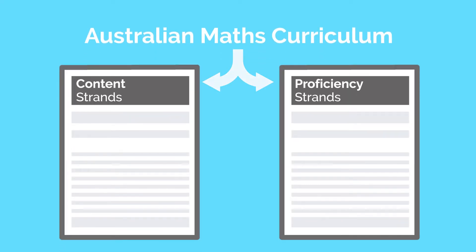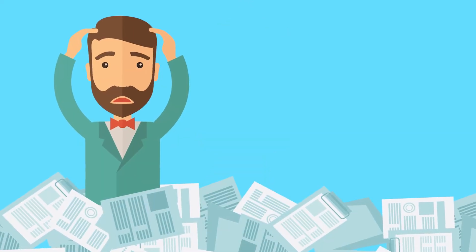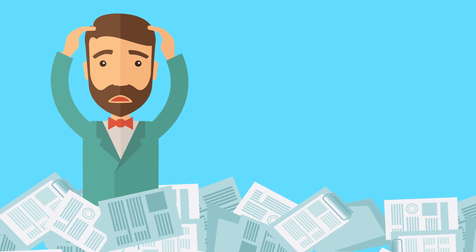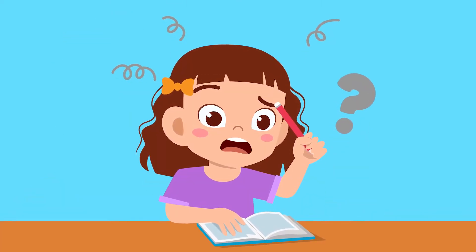Finding tools to help address the maths content and proficiency strands is a difficult job for Australian teachers. A high proportion of primary school teachers aren't feeling confident teaching maths. They spend hours each week searching for and creating instructional resources. And many students don't respond well to rote learning and non-interactive maths exercises.